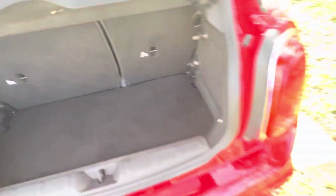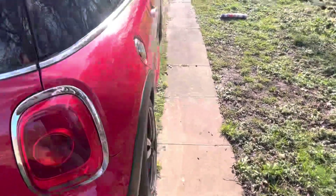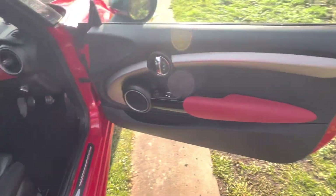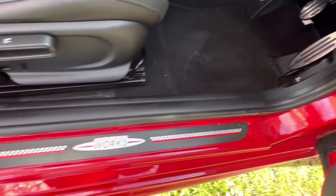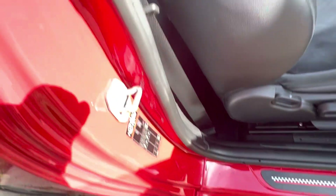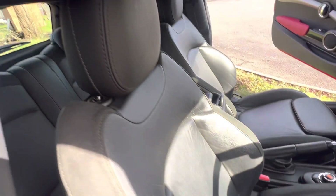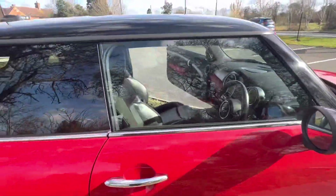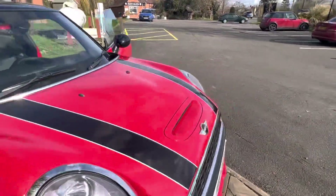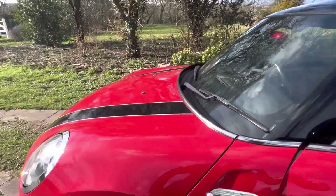This driver's side door trim is absolutely perfect, and the seat is really nice as well. The overall condition of this car is absolutely excellent.